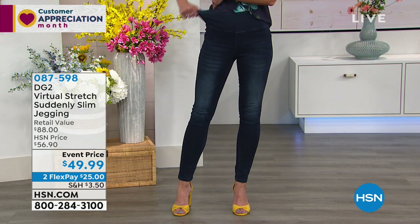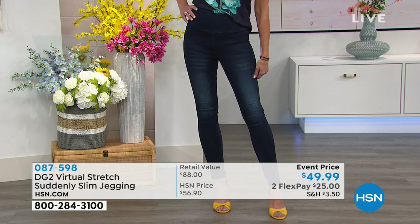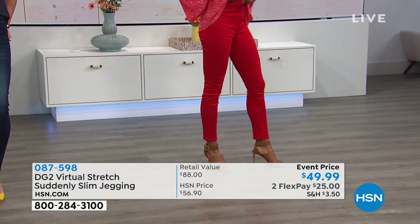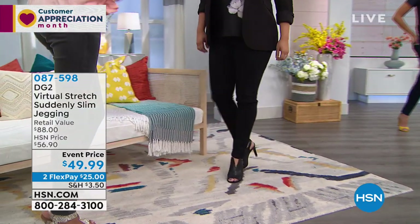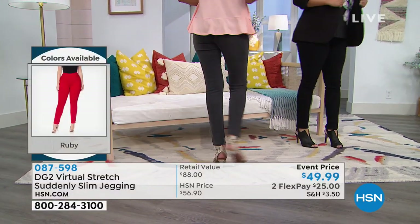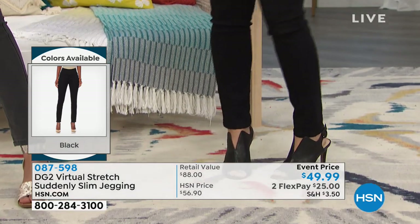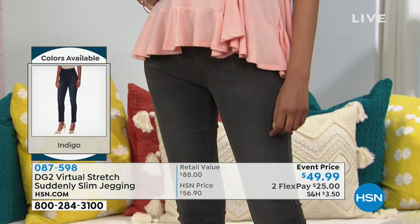Virtual stretch is the number one most reviewed fabric in the entire line. You could curl up on your couch, be in an office all day, be a school teacher, or be running all day and virtual stretch is just so comfortable. I have my jeans organized by color and when I stick my hand in, I can feel my way to virtual stretch — I know exactly what it is by touch. And typically, that's the one I'll wear. It's one of those fabrics that once you go there, you want everything in your life to be virtual stretch — like putting on cashmere for the first time.